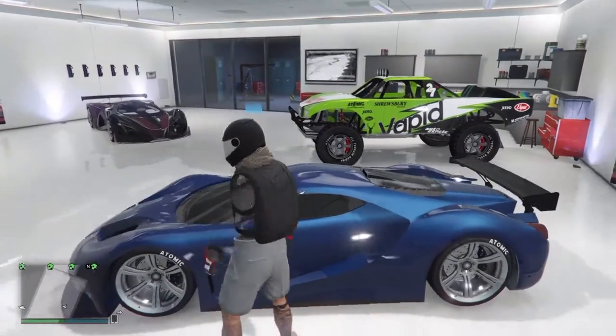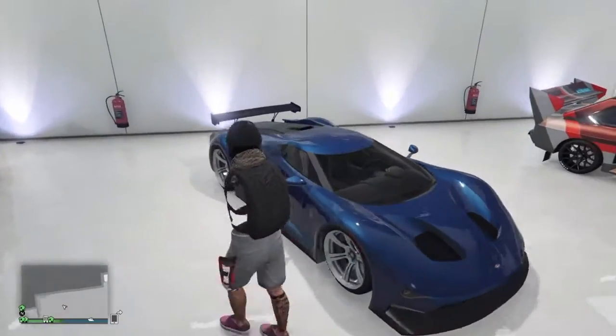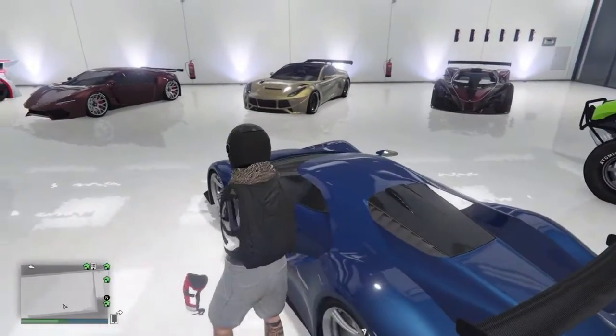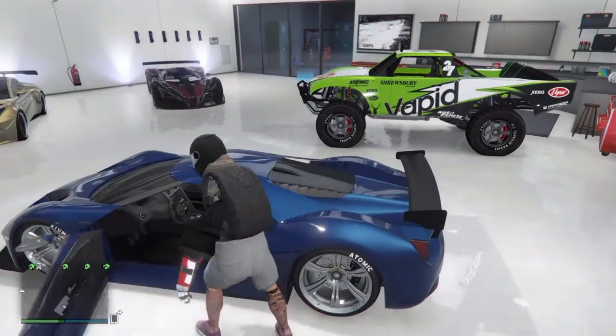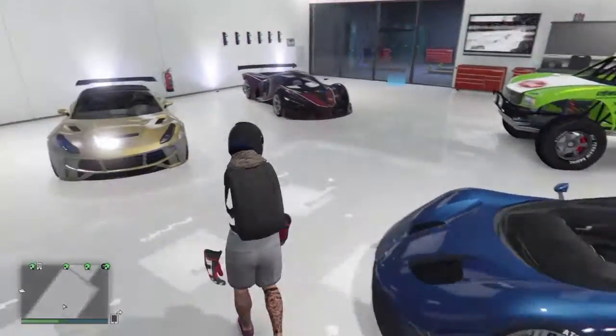Here's an awesome car — the Vapid FMJ. This car is very cool. It's based off the Ford GT, kind of the new one, and I love that car so much. I put some big chrome rims on this one and a nice dark blue. That car's very fast.